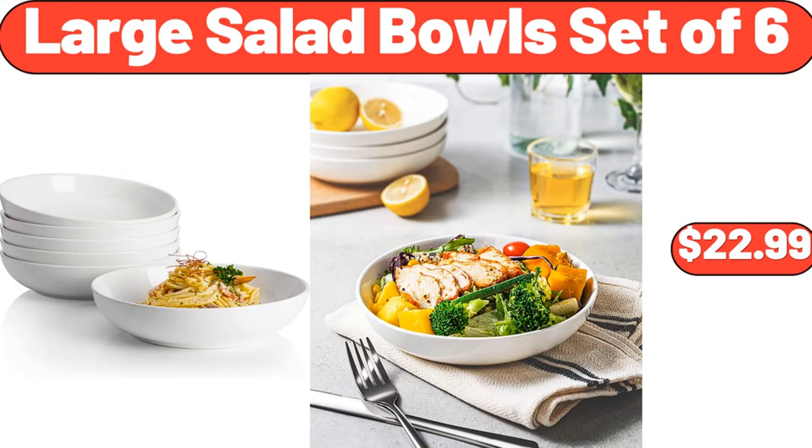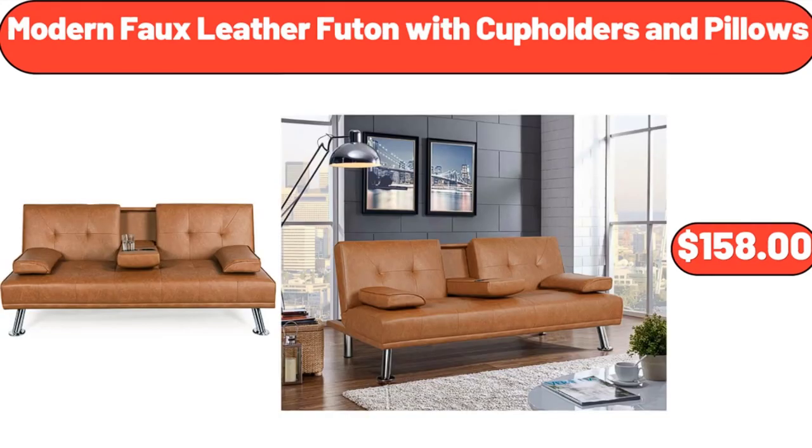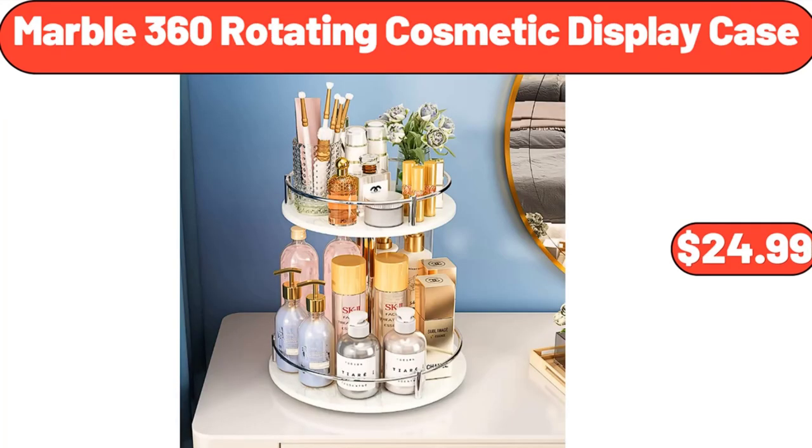Large Salad Bowls Set of 6, $22.99. 26-Piece Porcelain Square Dinnerware Set, $48.99. Modern Full Leather Futon with Cup Holders and Pillows, $158. Muscle Massage Gun, $16.99. Marble 360 Rotating Cosmetic Display Case, $24.99.